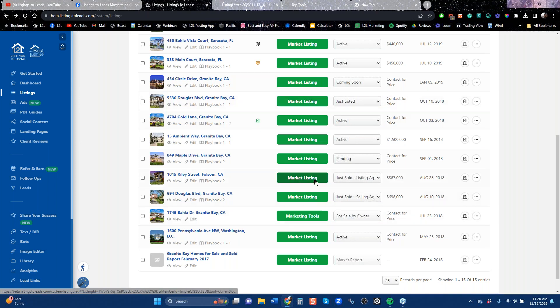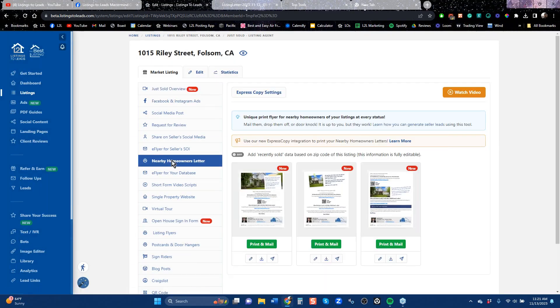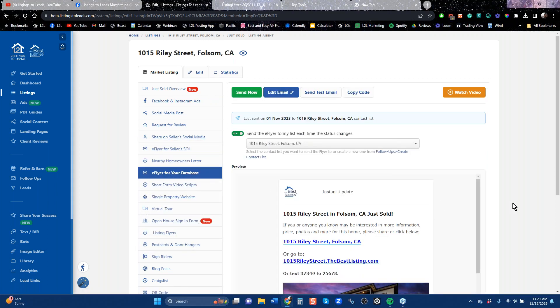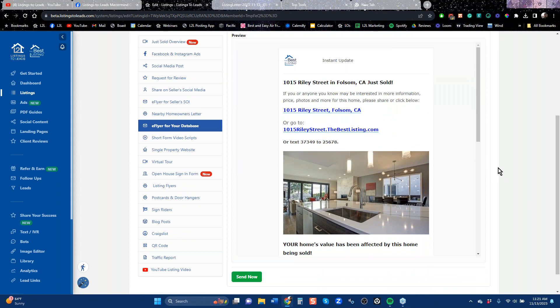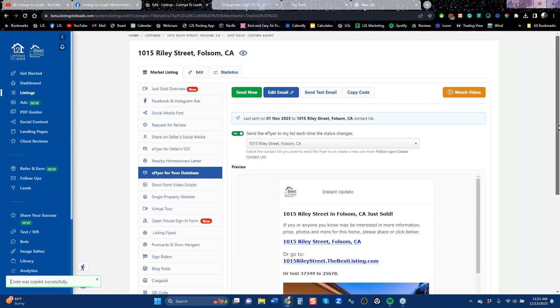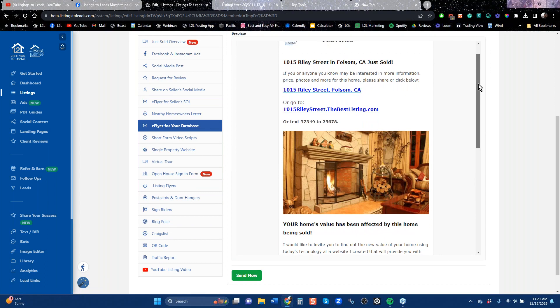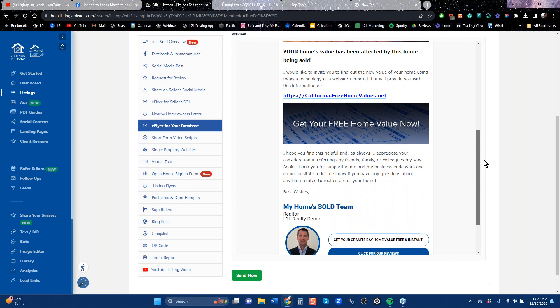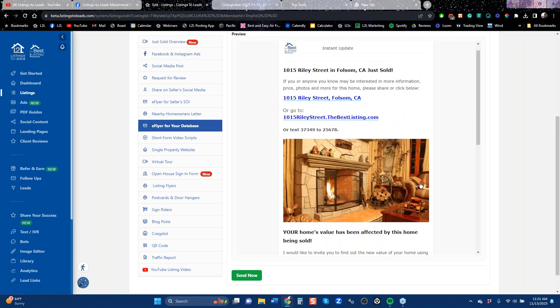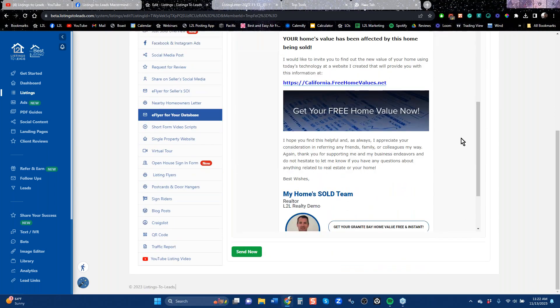Let's look at a sold listing. The nearby homeowner letter is already updated to talk about the fact that the property sold. The e-flyer for your database is an electronic version of that same thing. If you have any status change on any home in your account, you should be copying this by clicking copy code and blasting it out on your CRM. If they click that picture or these two links, they'll end up on a landing page for the listing that's going to capture leads. It's always going to say that it affects your home value — go get your free home value. You have something just listed, an open house, you go pending, or you're sold — update that status, copy this code, blast it out in your CRM. This should always be happening.